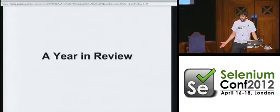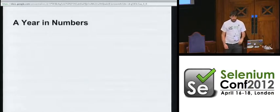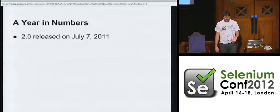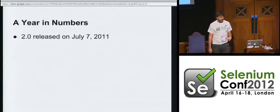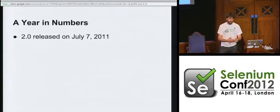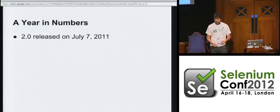Let's take a look back at the year we've had. We'll go by the numbers to start with. On July the 7th, 2011, after a lot of brouhaha and umming and ahing about what the heck we were going to do, we finally released Selenium 2.0 — officially 2.0.0. That introduced the first stable version of the WebDriver API, and it was a drop-in replacement for Selenium RC.